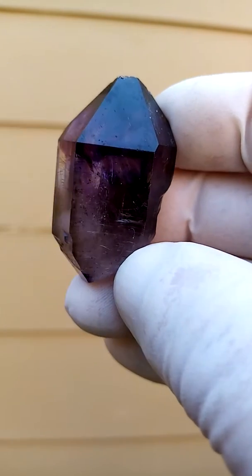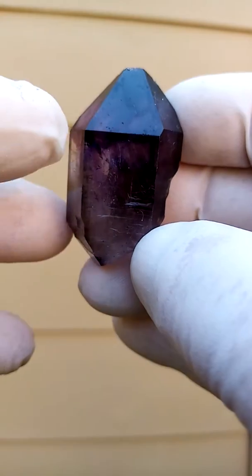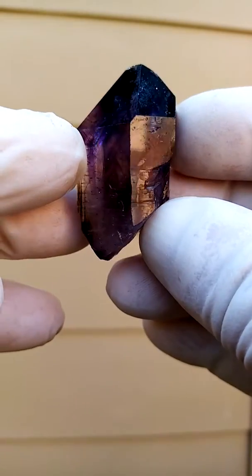Hi. Fire, dark, smoky amethyst from the Chibuku deposit in Zambezi Valley, Zimbabwe.